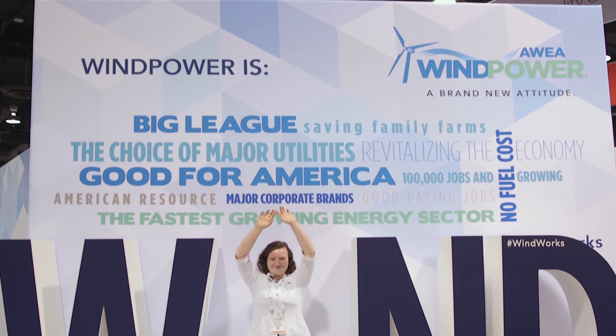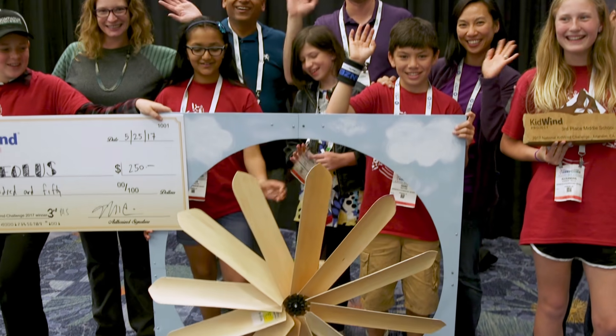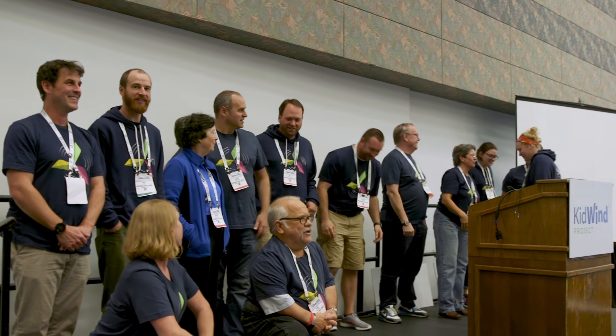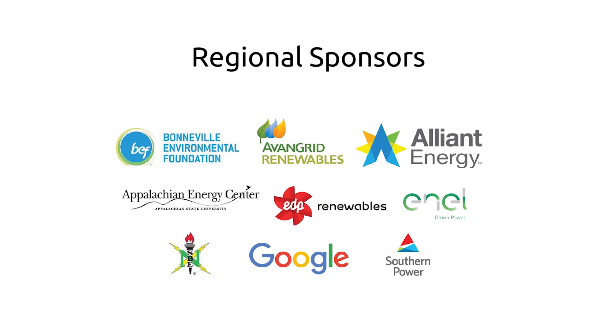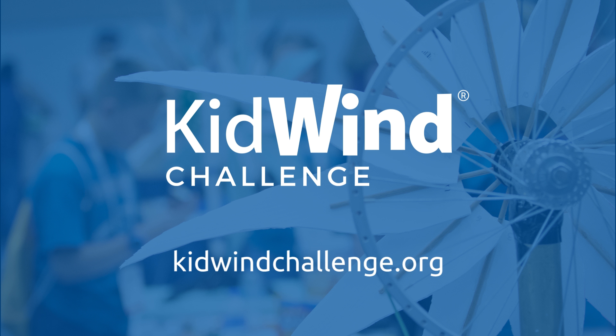Some of them may even decide to enter this fast-growing industry. We thank the students, coaches, and parents who made the 2016-17 Kid Wind Challenge season a reality. You are an inspiration to the industry. We also thank our 2017 regional and national sponsors. Thanks for your vision and passion around wind energy education. Check out the Kid Wind Challenge website and see how you can help to share the power of wind with the next generation. We'll see you soon.